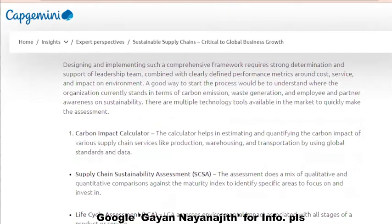Designing and implementing such a comprehensive framework requires strong determination and support of the leadership team, combined with clearly defined performance metrics around cost, service, and impact on the environment.